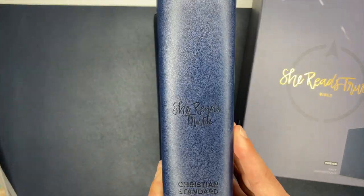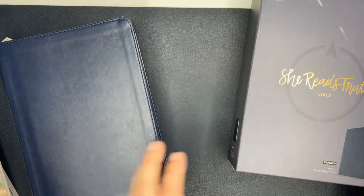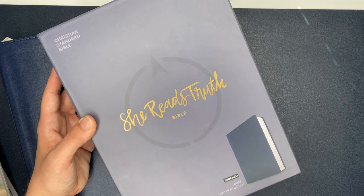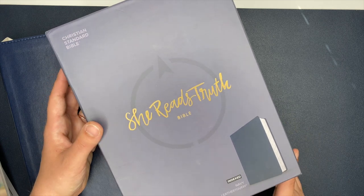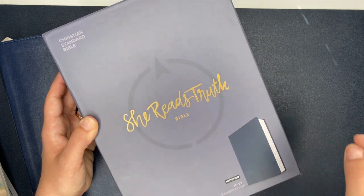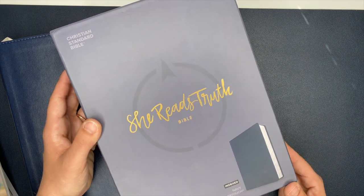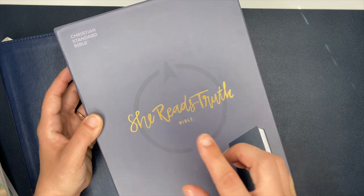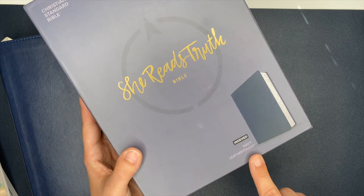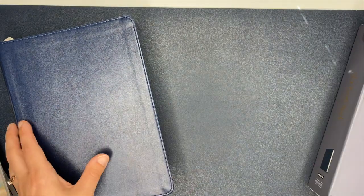I actually did not get this one from the Daily Grace Company. This one is a She Reads Truth Bible. It's navy blue, it's leather — this is the box it came in. On the She Reads Truth website they were all sold out, and I happened to find this one on Amazon. I'll link their website and also this specific Bible from Amazon down below. It is a Christian Standard Bible by She Reads Truth, and it is indexed with that navy leather cover.